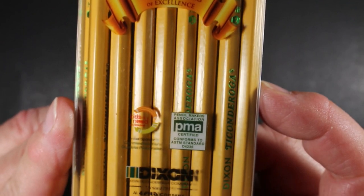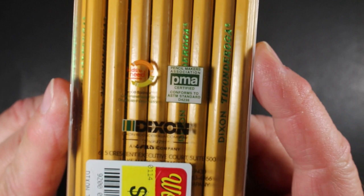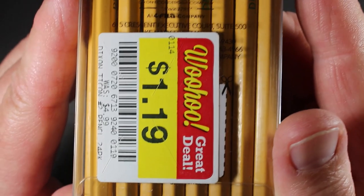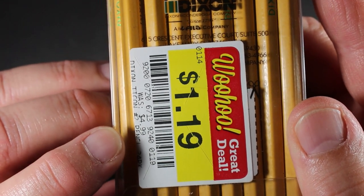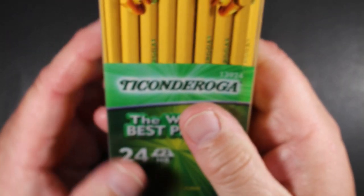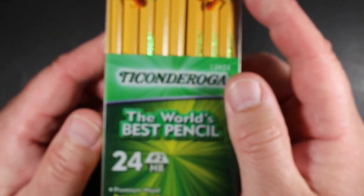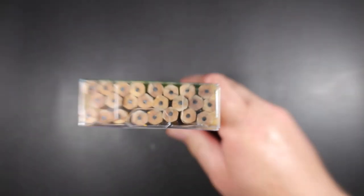It's a completely see-through package. Flipping over, we have a note about celebrating a hundred years, kids in need, the Pencil Makers Association seal, Dixon Ticonderoga company — a feel company — and the rest is covered over with the price sticker. Made in China at the bottom. The price sticker said these were $4.99 for the two dozen initially — that was the Kroger price — but we got them for a dollar nineteen.